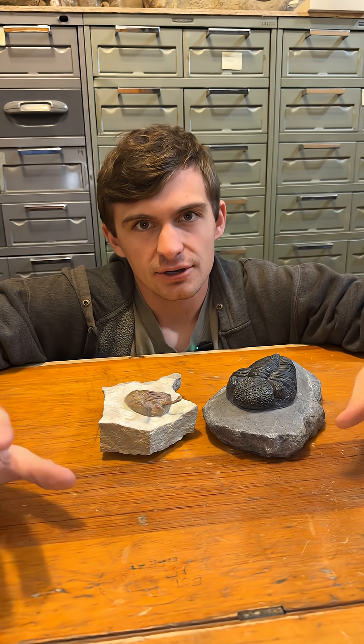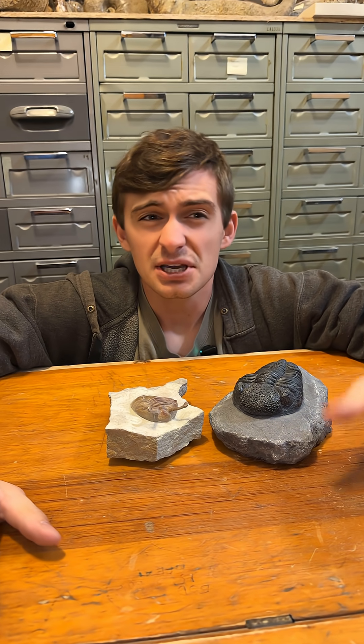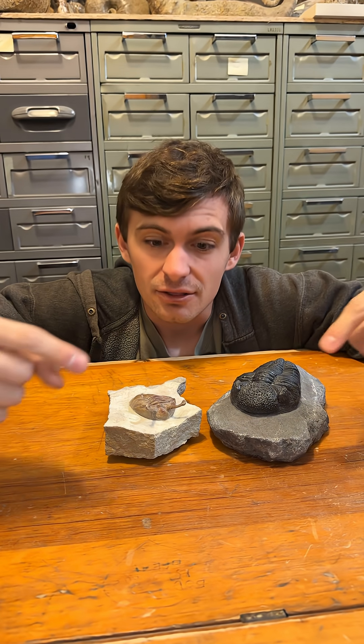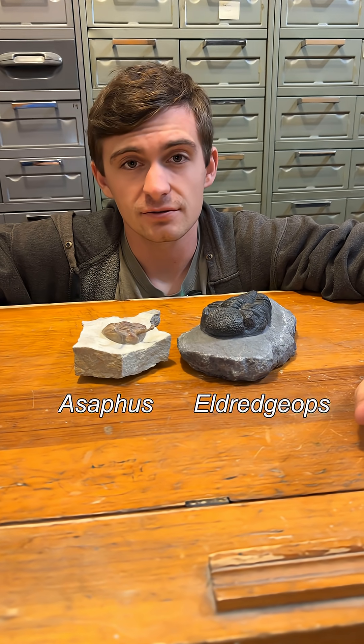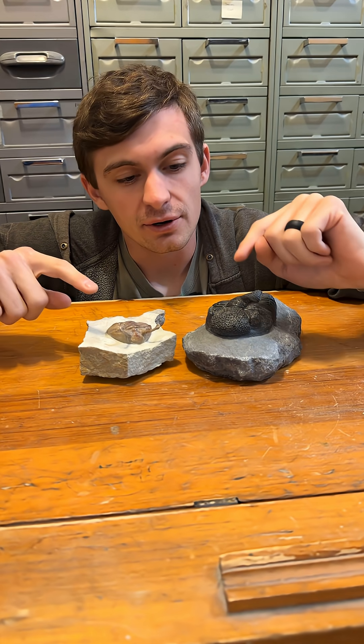Two for one special. Now I know what you're thinking — you've already done an episode on trilobites. That's true, but there are about 22,000 species of trilobites so we could do at least seven more episodes, maybe eight. But this week we're going to focus on these two and specifically on their eyes. The two trilobites you're seeing in front of you are Asaphus and Eldredgeops, and they're two of my favorite trilobite genera — both really famous and unique for their eyes.